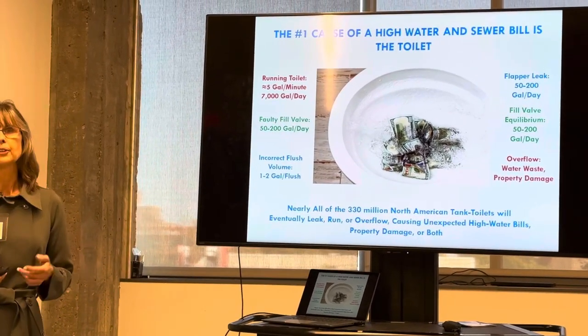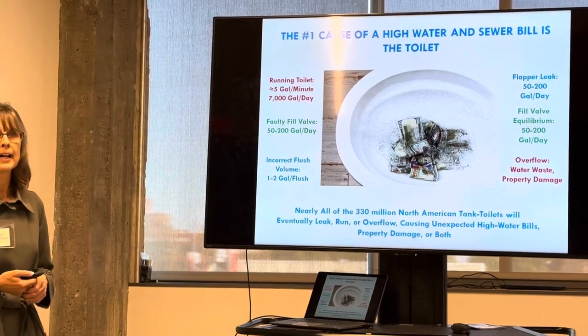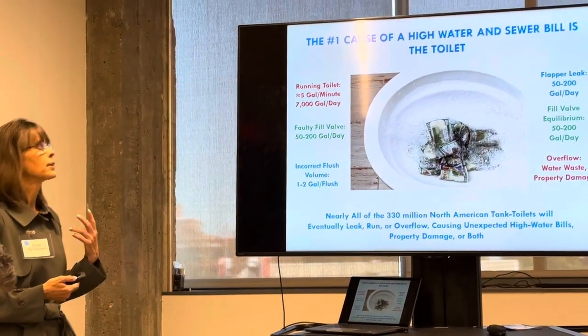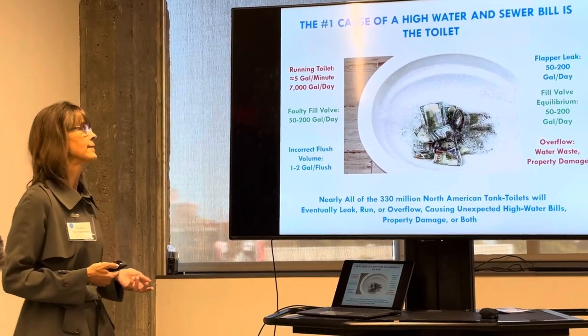And then you have overflows, causing property damage, biohazards, as well as wasted water. We can waste a lot of water — it's excessive and it's messy.